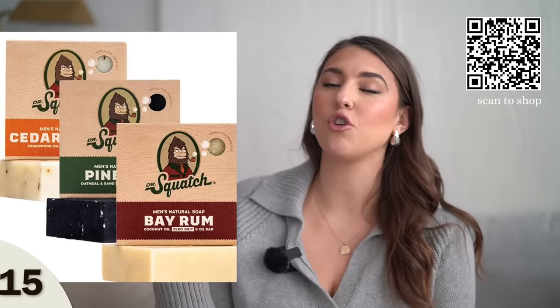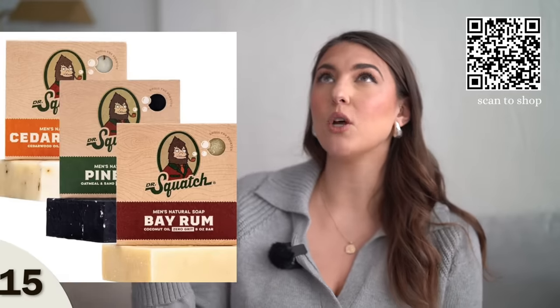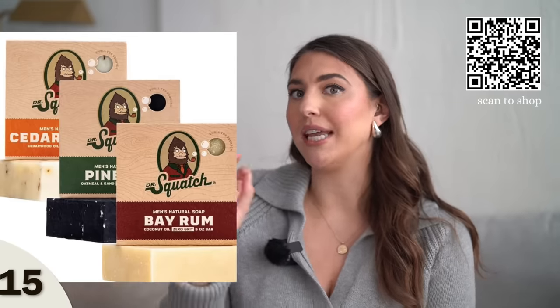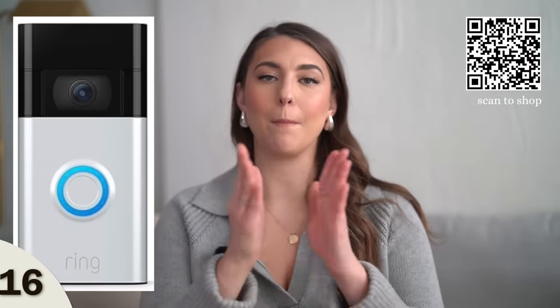Up next is this all-natural bar soap for men. It comes in a three-pack. This is a great gift for any guy in your life. These soaps are on the pricier side, but they are all-natural and make a really nice gift. Next up, we have the Ring doorbell. This is a great gift for parents or maybe grandparents — it's a video doorbell. I feel like it's very high-tech and it takes your home to the next level.